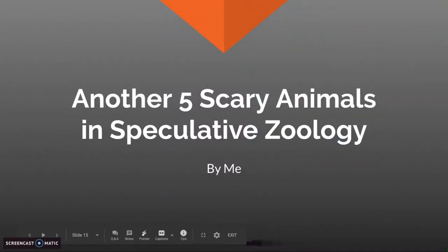Hello, welcome to another 5 Scary Animals in Speculative Zoology. If you haven't already, you need to click the i in the corner to see the first video with 5 Scariest Animals in Speculative Zoology. And it's by me.